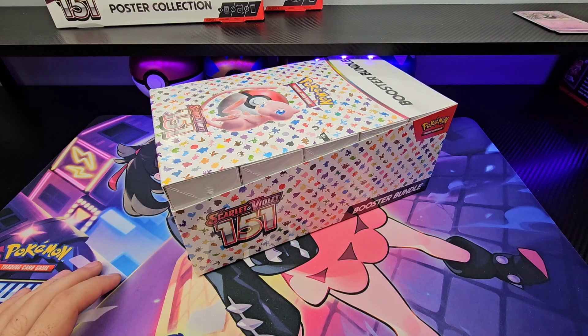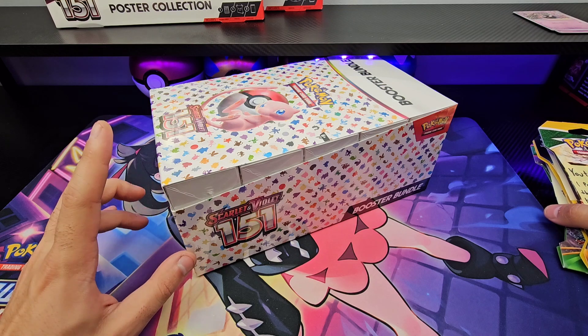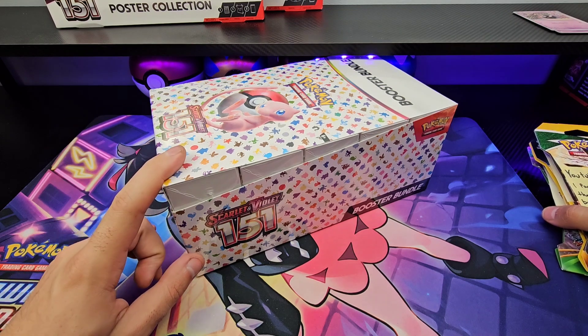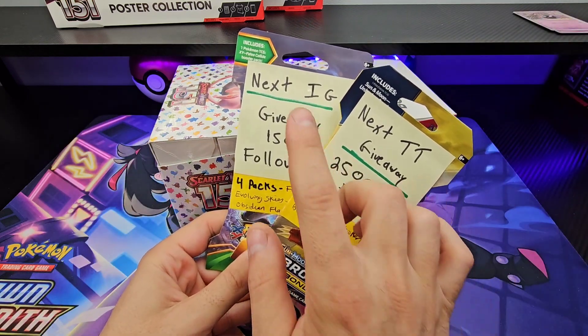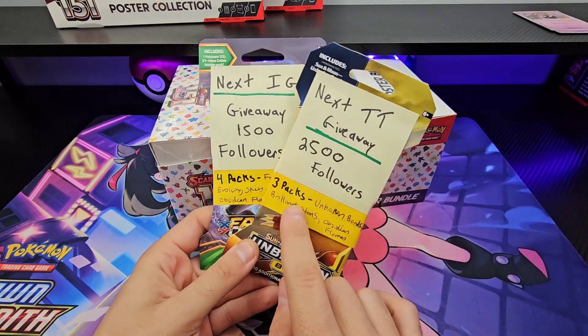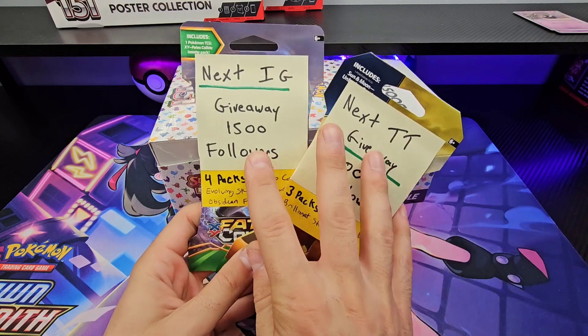Quickly, as always, ongoing giveaways. I'm actually giving away a 151 ETB right now on Instagram — the post is pinned. And as always, every 500 followers on Instagram and TikTok is three or four packs. Those are the three packs, those are the four packs. Posts are pinned on those apps.